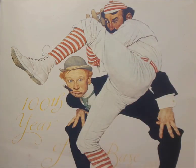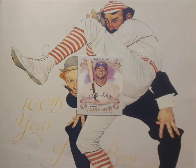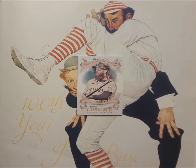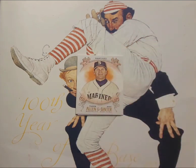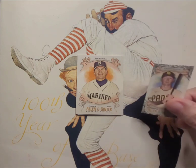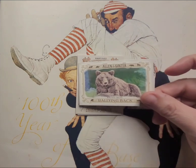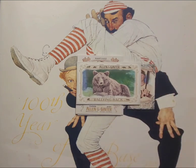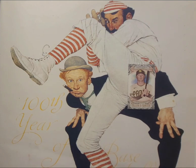Moving on to pack four. We got Lourdes Gurriel Jr., who I don't think is on the Blue Jays anymore. Charlie Blackmon — always looks cool with that shaggy beard and hair, and the Rockies objectively have pretty cool uniforms. A throwback for Edgar Martinez, certainly a star when I was a kid. The mini has a special border — Jake Cronenworth rookie card. He had a pretty good 2022. Another animal: a brown bear! And rounding it out, St. Louis Cardinals' Paul DeJong.